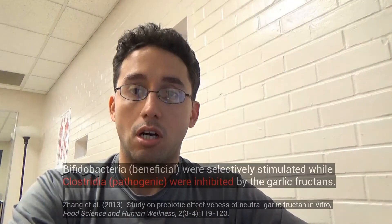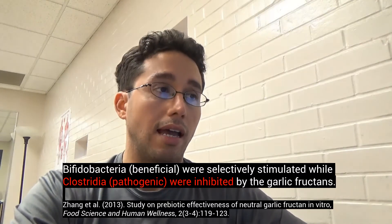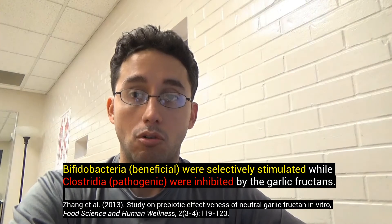Most research shows that garlic selectively kills pathogenic bacteria, and indeed, it actually promotes good bacterial growth.